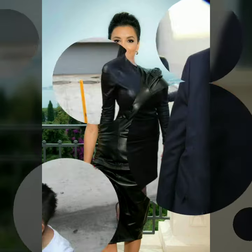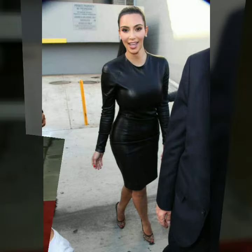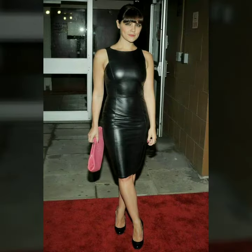Our channel is all about western fashion. Here you will see western dresses and shoes design. Here you will find leather dresses, leather pants, trousers and all other items.